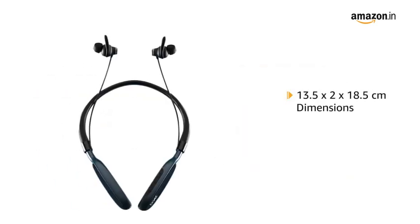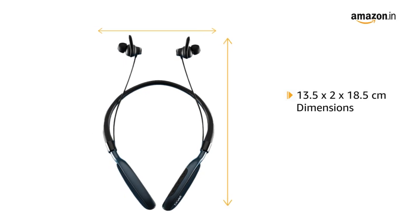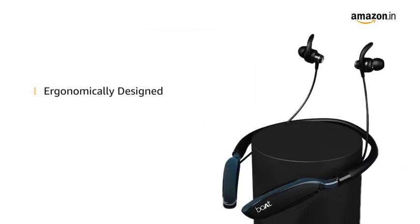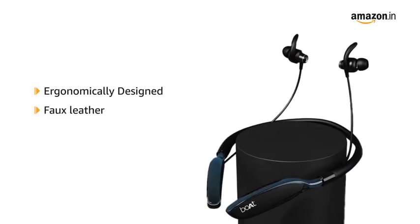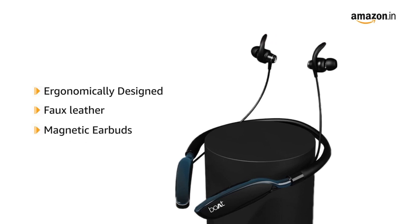This wireless neckband comes with dimensions of 13.5 x 2 x 18.5 cm, weighing just 50.7 grams. It is ergonomically designed with 4 leather cushions and offers an adaptive fit comfort neckband with magnetic earbuds.